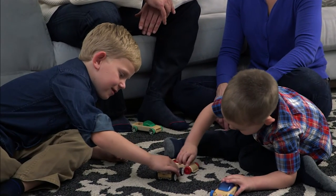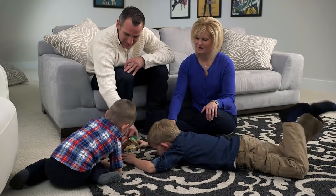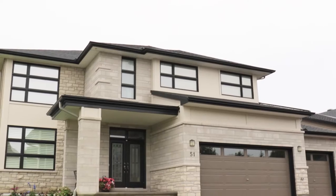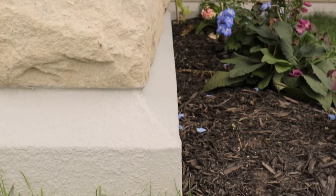One thing everyone wants in their home is more usable space. Urbandale basements are designed differently to make them as comfortable as the rest of your home. Our exclusive Proud Foundation design keeps the concrete foundation from freezing, which reduces the chance of cracks or moisture issues.